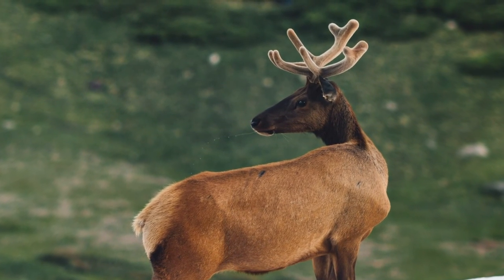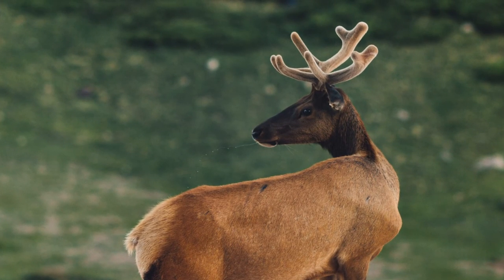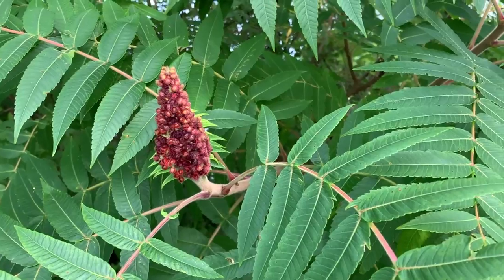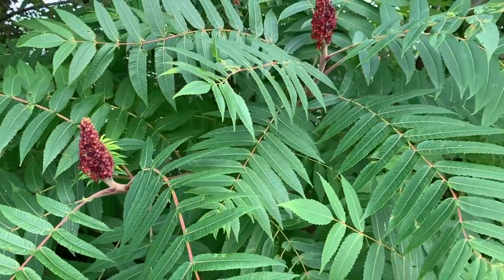Staghorn sumac gets its name from that fuzz, which reminded whoever named the plant of the velvet on deer as the antlers are first coming out. The antlers are always covered with that soft fur, and it looks a lot like what's on staghorn sumac. Staghorn sumac grows in sunny areas and sandy fields, not in wetlands.